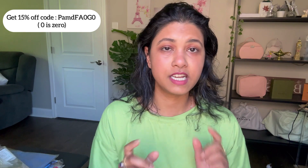I hope you guys watched the swatches — I swatched on my hand, I shared before and after, after two hours and after four hours, and even the next day how the tan drop looks on my hand. I hope you guys like this short and sweet review. In case you plan to shop anything from Charlotte Tilbury's website — makeup or skincare — you can use my code PAMDFA0G0 and save 15% on your cart.